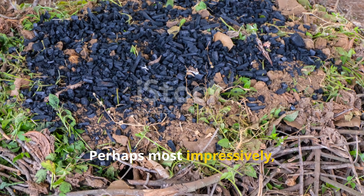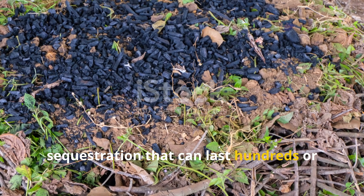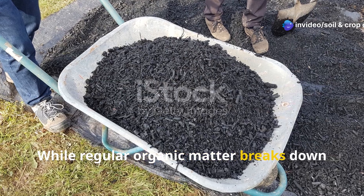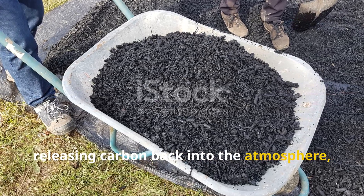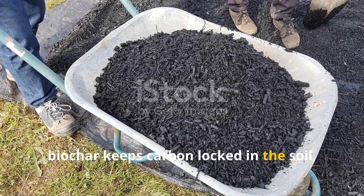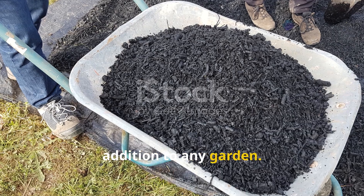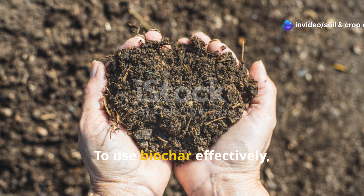Perhaps most impressively, biochar represents a form of carbon sequestration that can last hundreds or even thousands of years in soil. While regular organic matter breaks down relatively quickly, releasing carbon back into the atmosphere, biochar keeps carbon locked in the soil, making it an environmentally beneficial addition to any garden. To use biochar effectively, never apply it raw.